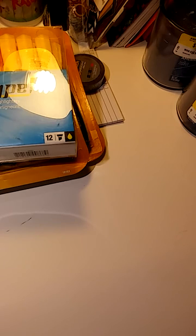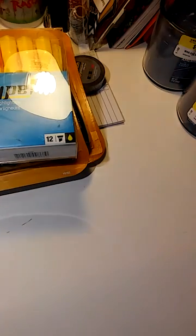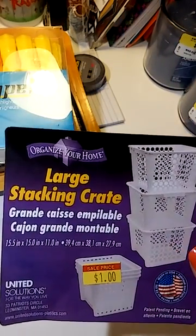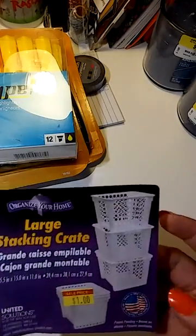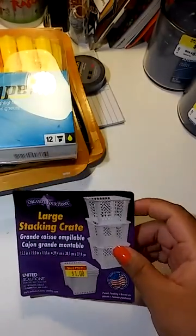I also got these three big huge stackable crates. They are in pink — they had pink, teal, and blue there. I did pick up three of the pink, and my brother picked up two teal and two blue for my mom. These are large stackable crates and they were $1, so I thought that was a good buy. They are way bigger than the Dollar Tree ones, so I thought I could use those for something in my craft area.